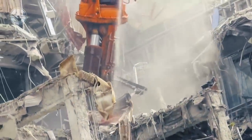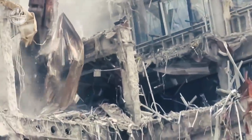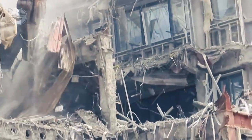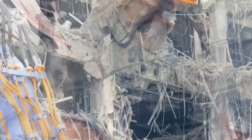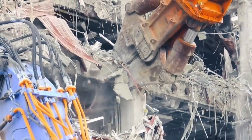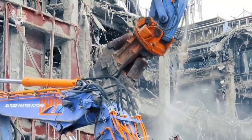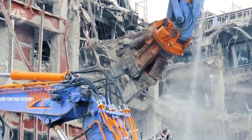Moreover, it takes nine transport trailers to move this beast to the work site. Its own speed is 1.1 kilometers per hour, and its rated output power is 338 kilowatts at 1800 rpm. With a cutting power of 1.3 mega newtons, there isn't much this machine can't cut.